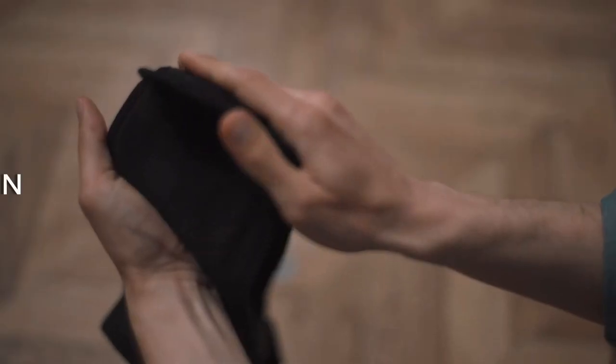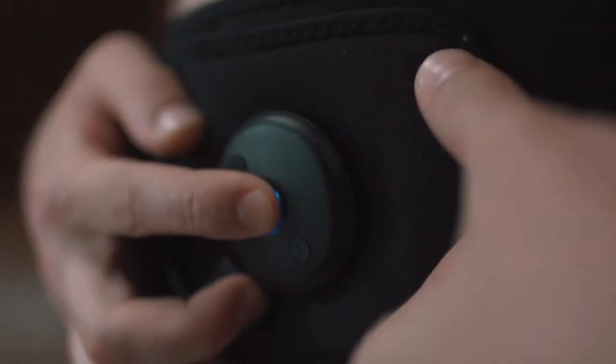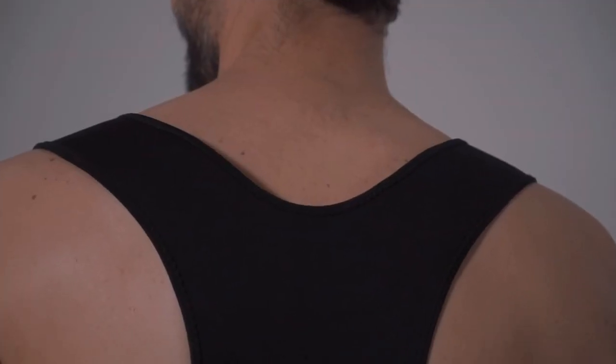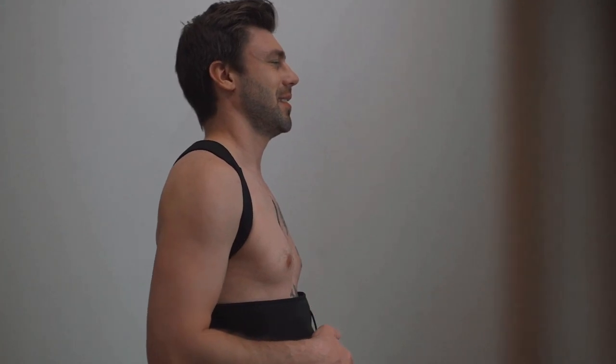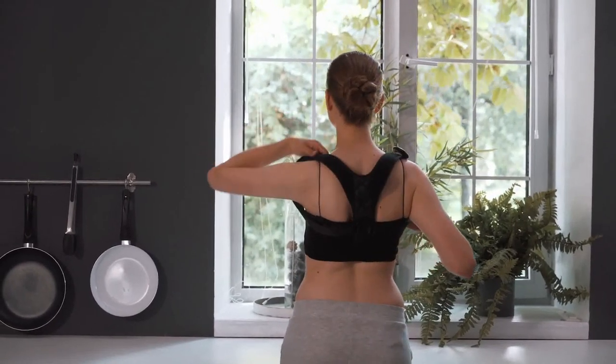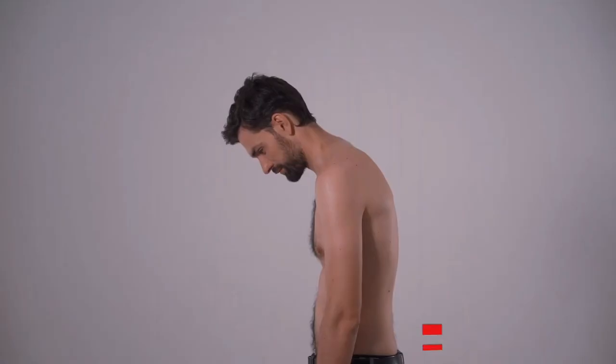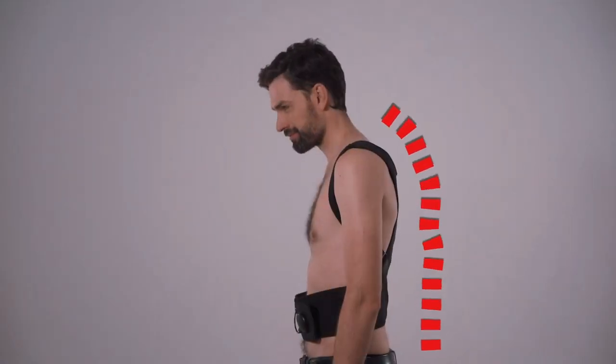What if you could improve your balance, prevent back pain, and strengthen your back muscles with just a simple click of a button — or in other words, improve your posture? We are PalmNRG. We have created UpCore, the first back brace system that works the deep layers of your muscles for you to truly improve your posture in the long term.